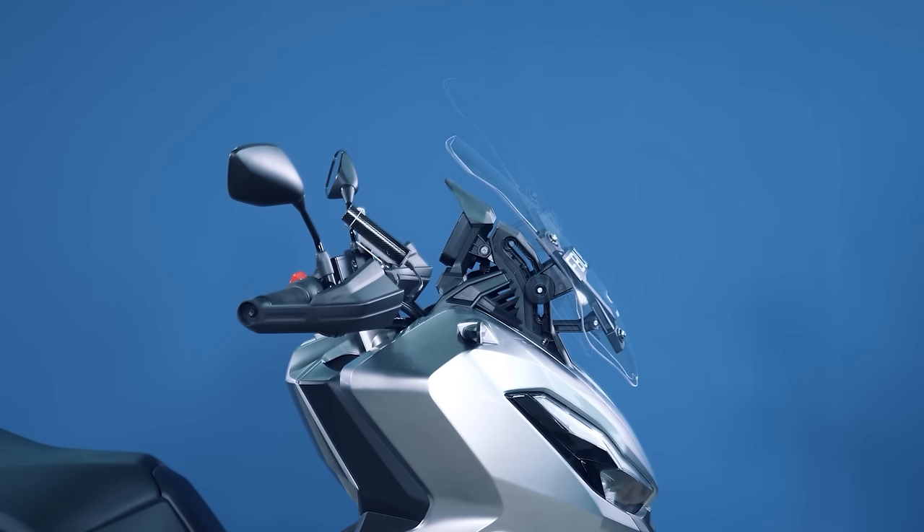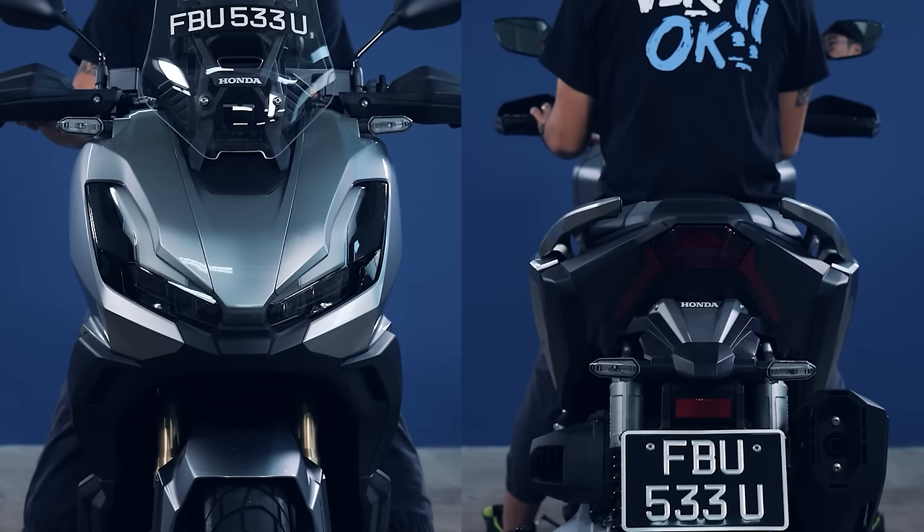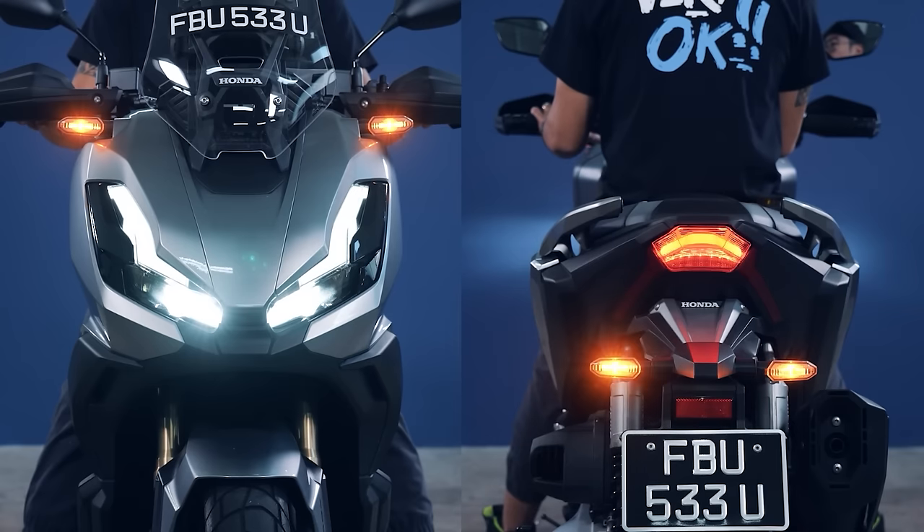A 4-position manually adjusted windshield comes as standard on the ADV350. A full LED lighting kit also comes as standard — an LED headlight, an LED tail light, and LED signal lights.